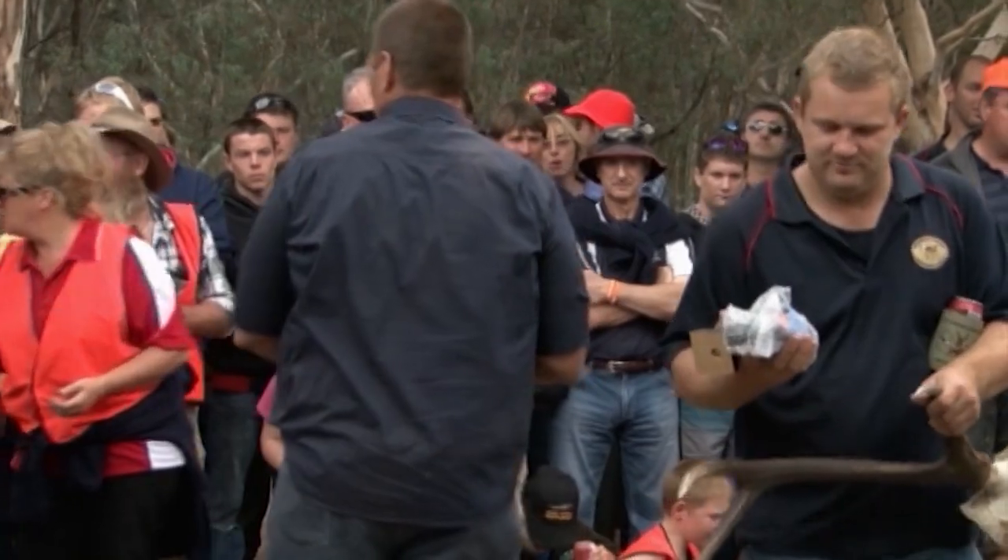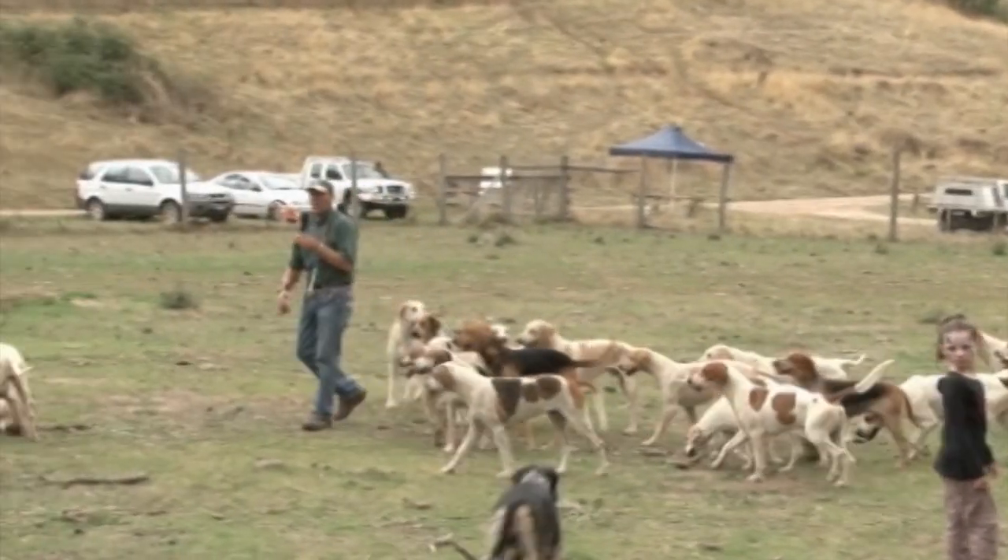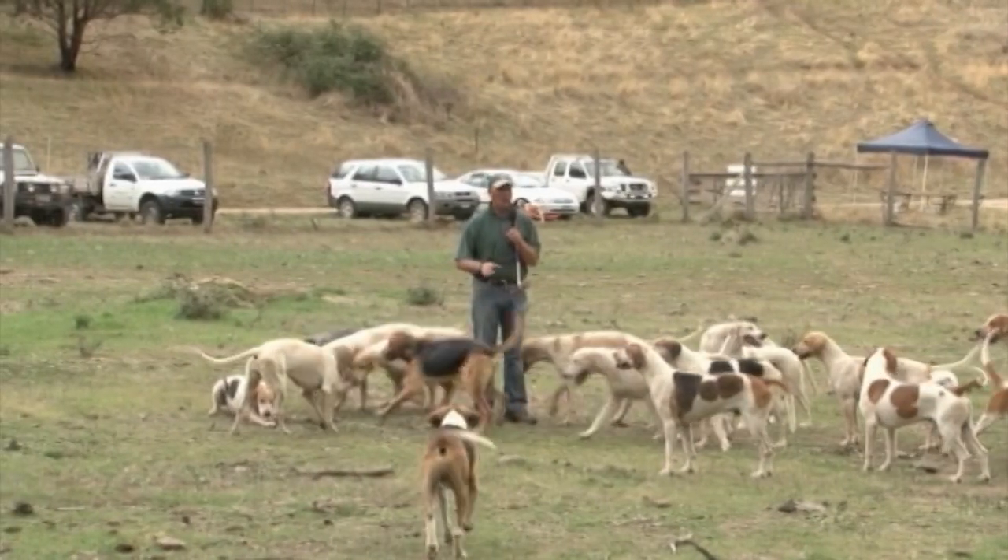We had a special treat for hound people. Patrick O'Shea from the Findon Hunt Club came here today and gave a demonstration with his fox hunting hounds. He controls them with certain blurts on the bugle. We really appreciate that.